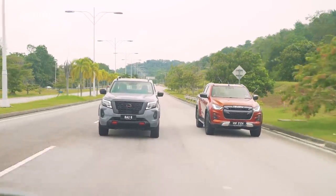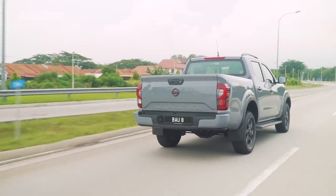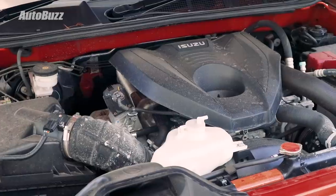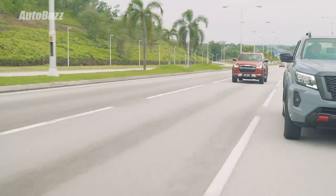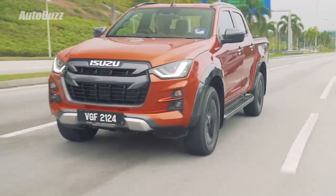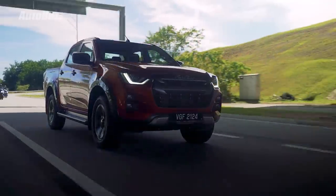In terms of output, they're identical — both put out 190 horsepower and 450 Nm. But in the Navara it's from a 2.5-litre engine, while in the D-Max it's a 3-litre engine. Although both have the same power output, the D-Max has a wider torque band from 1,600 to 2,600 rpm as opposed to the Navara's 2,500 rpm. This means power comes in a lot earlier on the D-Max, and in day-to-day use it actually feels quite a lot lighter on its feet.